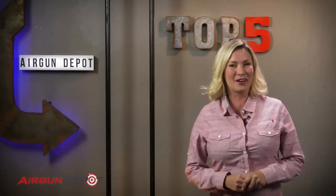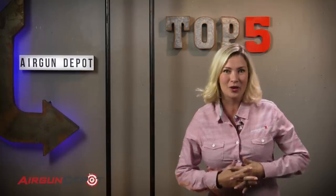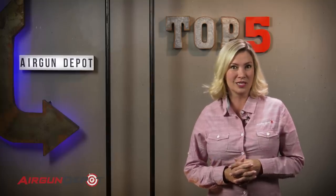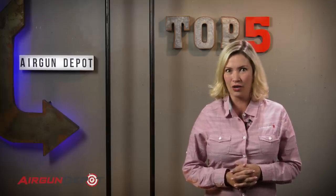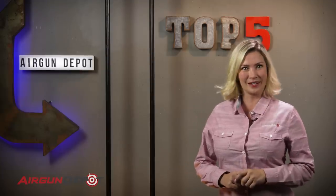Hey everybody, welcome to AirgunDepot.com's Top 5. We have a really fun one for you today, and we're doing the Top 5 Full Auto Airguns. Did I say full auto? Full auto. Let's get started.